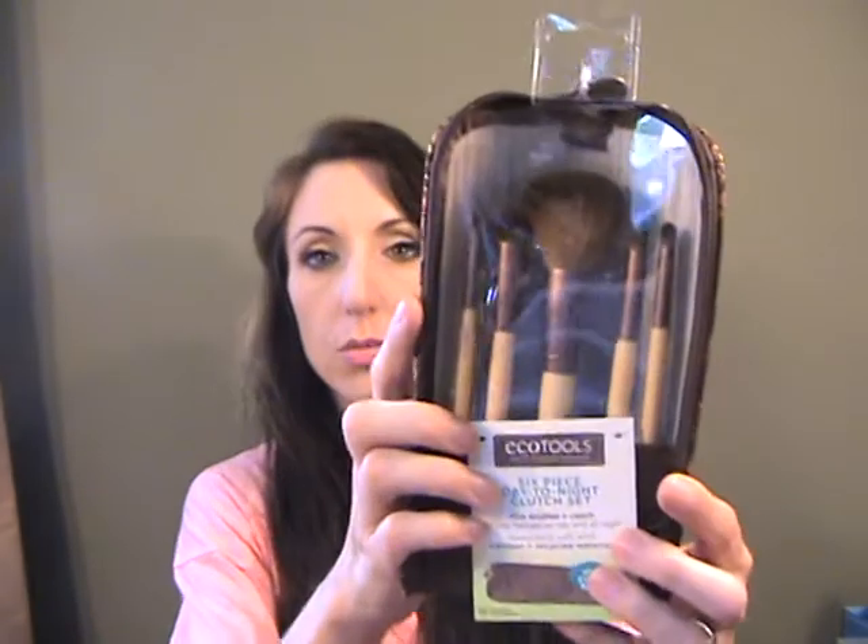I also picked up this set of EcoTools eye brushes — they looked really really good and it was a good deal with the buy one get one half off. Then I thought this one looked like a pretty good one too: another Real Techniques, this is the Shading Brush. I thought that might be a good crease brush for people with less lid space.